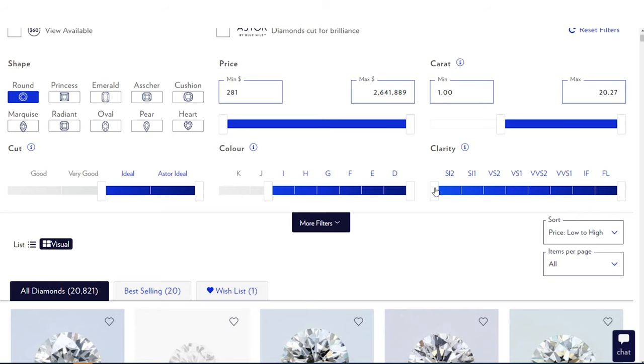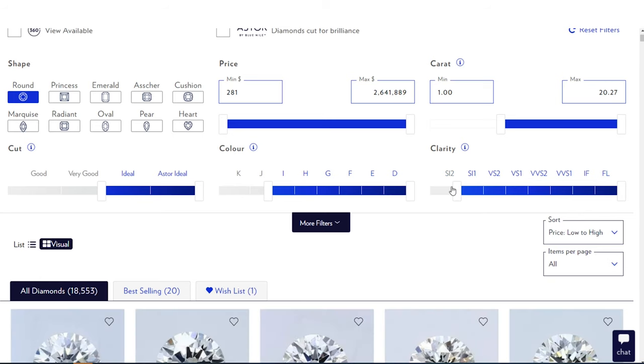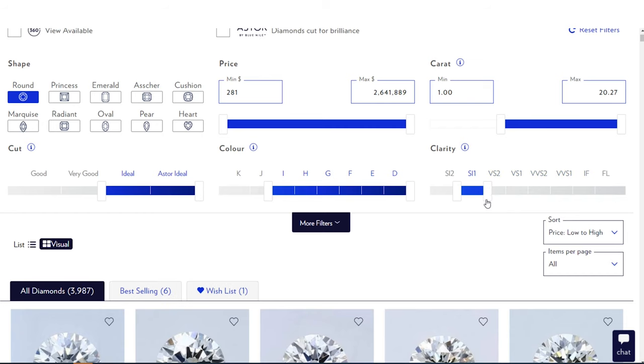For clarity, I go SI1. Notice I'm not touching the top slider. Why? Because maybe there's a VS2 that is perfect and only $200 more, and you'd say 'this is amazing, I'll spend $200 more for this.' If I locked the top slider, I would not see those deals. So I always leave the top end alone and just move the bottom end.